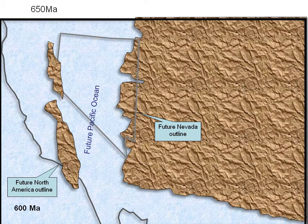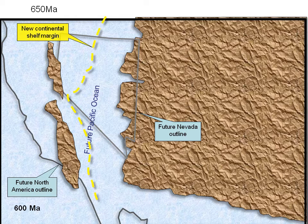Now fast forward to 600 Ma. The Pacific Ocean has begun to open, and Australia and Antarctica have sailed away into the sunset. California is represented by just a few fragments that broke off during the rifting event and were left behind. Most of Nevada is still well below sea level, and sediments are accumulating on the new sea floor. The edge of the North American continent is marked as a yellow line running north-south through the center of Nevada, with shallow water continental shelf to the east and deeper oceanic basin to the west. This new continental margin plays an important role in the genesis of the Carlin deposits.